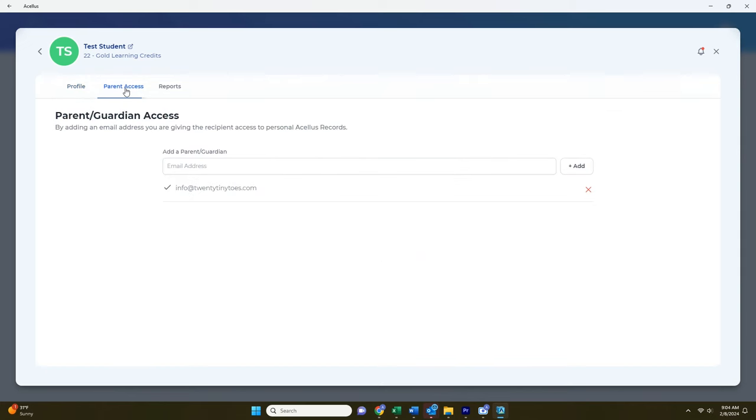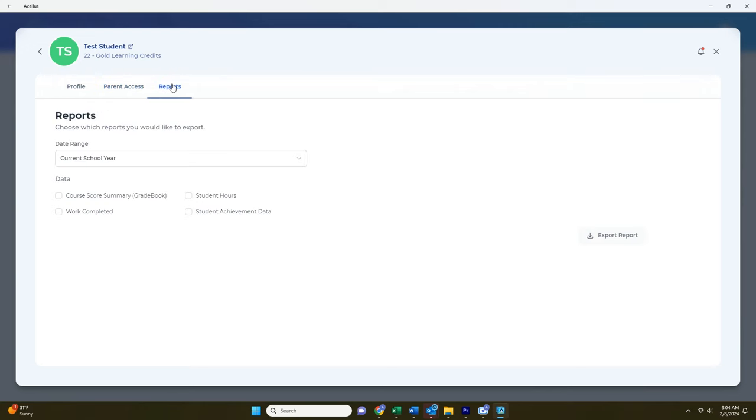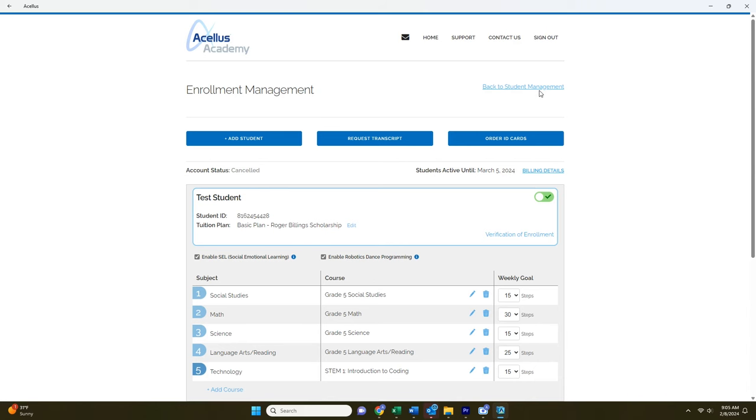Under Parent Access, you can add access for an additional email address. Reports is where you can run reports for your child, such as course summary, work completed, student hours, and student achievement data. Under Manage Enrollments, you can make changes to the courses your child is enrolled in, add an additional student, request a transcript, and order ID cards. You can see your billing details here, and this is also where you would go to cancel your membership.